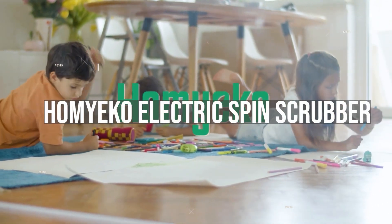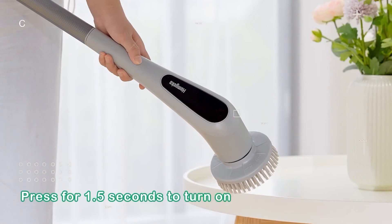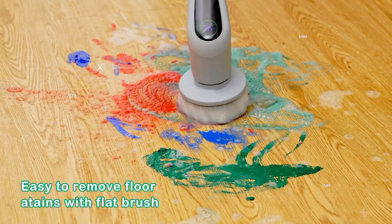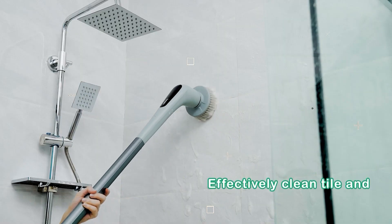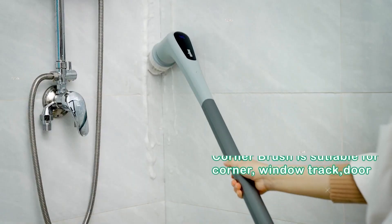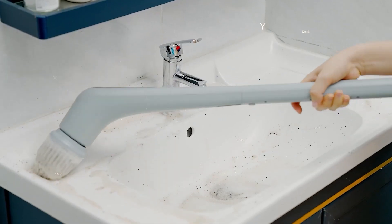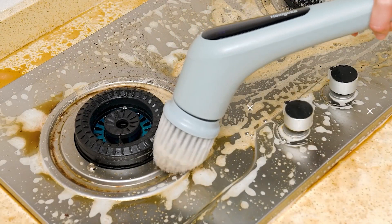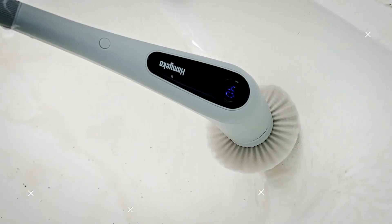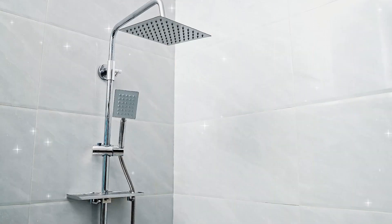Seven: Homieco Electric Spin Scrubber. An elder-friendly and knee-friendly cleaner from Homieco, it is a perfect product for cleaning without bending or kneeling. Made with plastic, it has an extendable handle and adjustable head angles. It has five brush heads suitable for different cleaning scenarios and a built-in powerful spinning motor up to 380 revolutions per minute. It can work up to 1.5 hours after charging. Handle length ranges from 27 to 43 inches, and head angle ranges from 45, 90, and 180 degrees. It comes with one large and one small flat brush, two corner brushes, one round brush, storage hook, brush body, and a guidebook. You can buy these at $59.99.